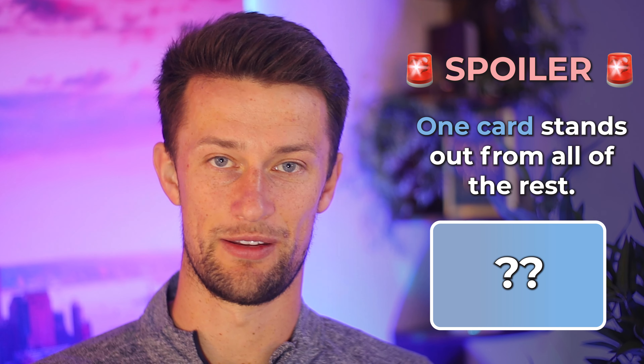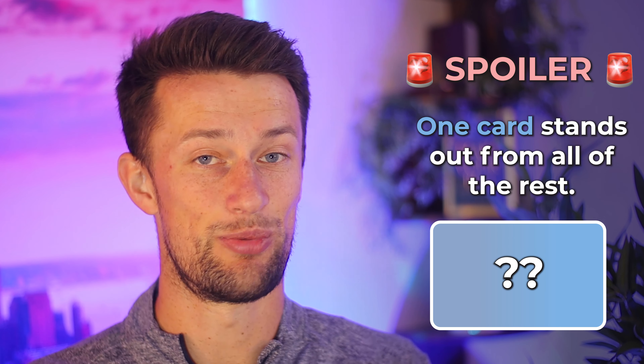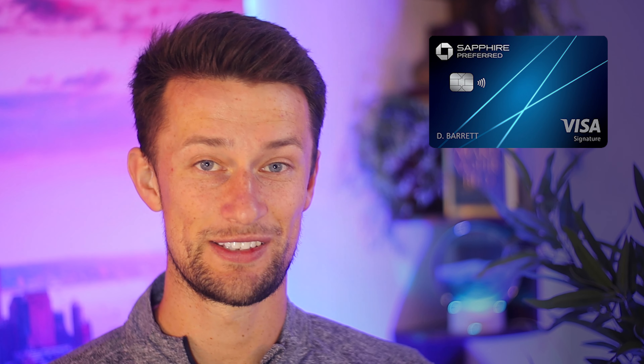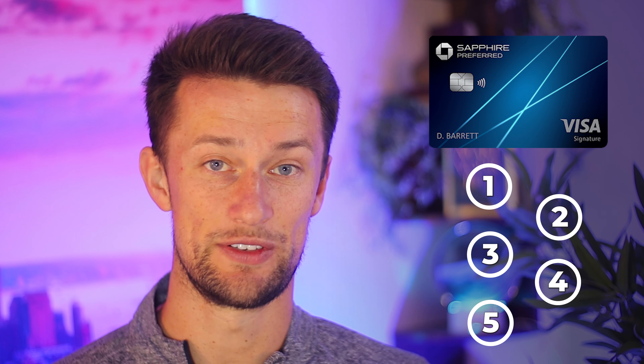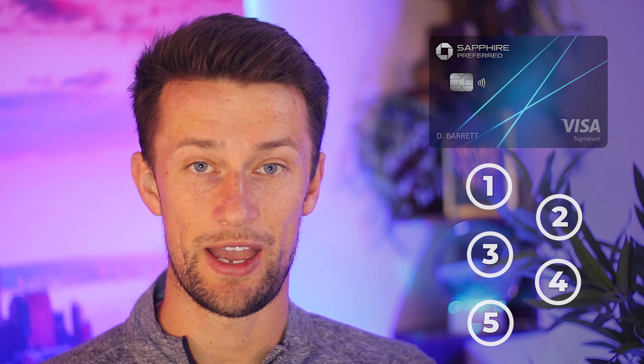I'm going to spoil the end of the video right now for you, so you can watch this section and click off if you don't want to see the rest. When you break down these five categories, there's one card that stands out far and above the rest to the point that it's almost laughable. And that right now, here in the middle of 2024, is the Chase Sapphire Preferred. If you want to see how this card stacks up in those five most important categories when looking for the best beginner travel credit card to get the most value with the least commitment, I'm going to break that down like I would for anybody who's doing credit card consulting.